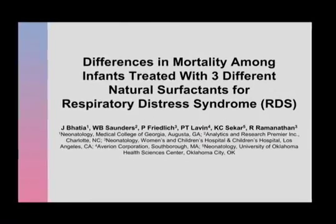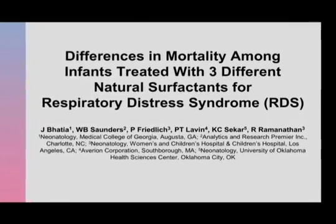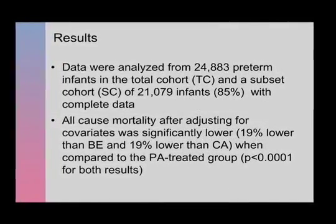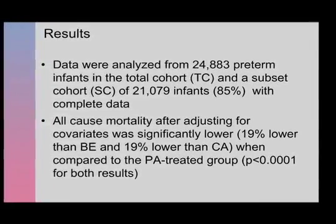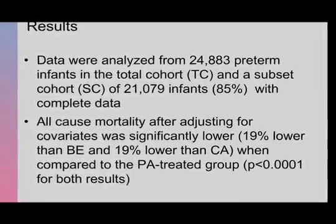Several small studies emerged comparing survival rates in babies treated with two of the three available surfactants. Dr. Bhatia led a national study looking at babies treated with all three. The retrospective study examines 24,883 premature babies with respiratory distress treated in 191 U.S. hospitals from January 2003 to June 2006. The findings, presented at the Pediatric Academic Society's annual meeting in Toronto, were significant.